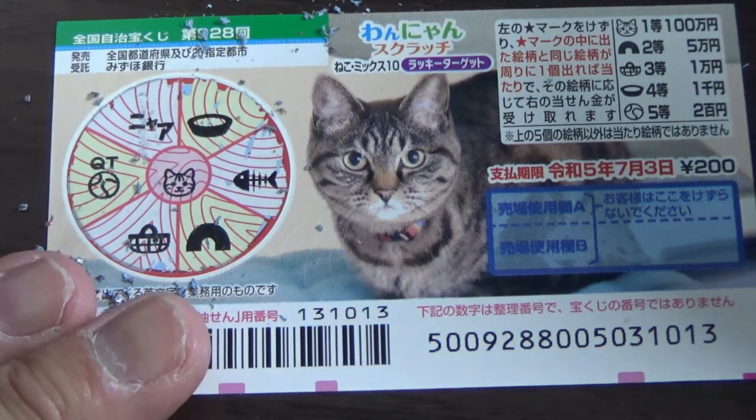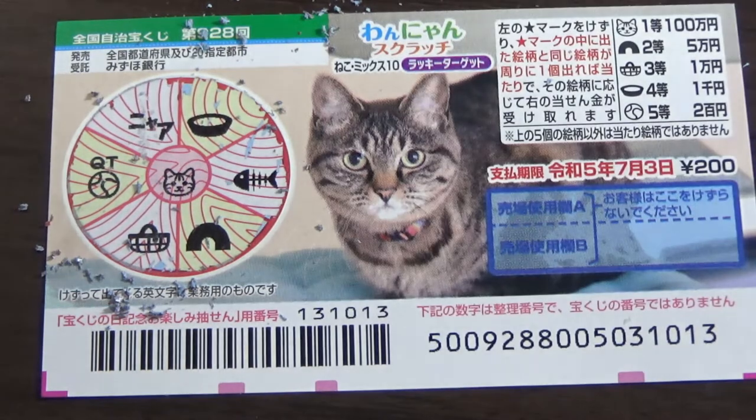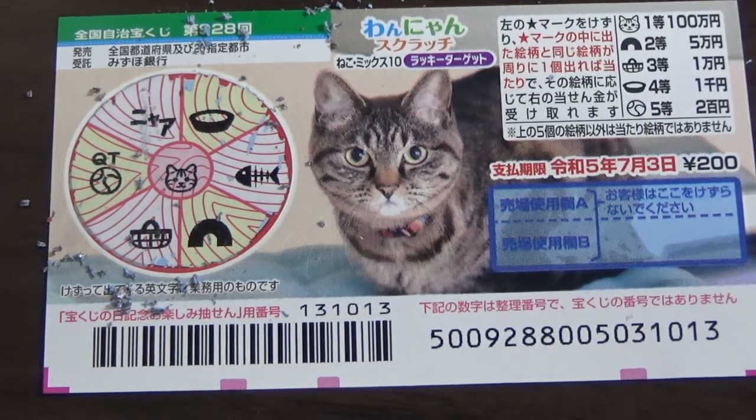I lost, and this is how to play Wanyan Scratch Cat Mix 10, Lucky Target. Give it a try — you might win. Thanks for watching. Like and subscribe to my channel. I'll see you next time. Bye-bye.